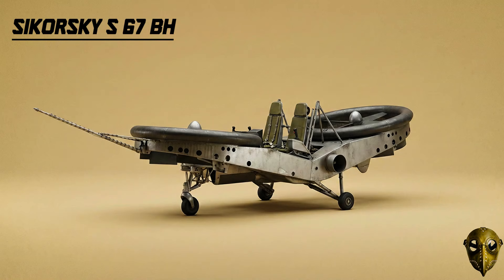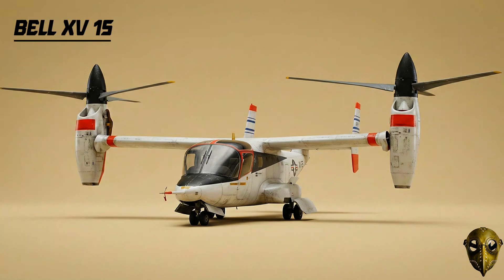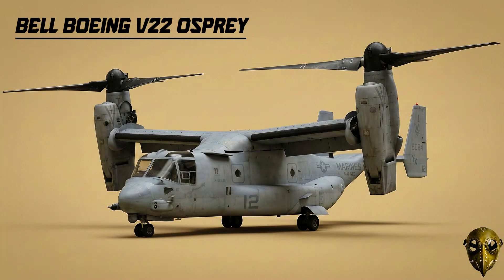Piasecki VZ-8 Airgeep: A bizarre flying jeep using ducted rotors, meant for soldier reconnaissance, but testing showed it wasn't quite ready for the battlefield. Bell XV-15: The proof of concept for the tiltrotor — it showed you could take off like a helicopter and fly like a plane.